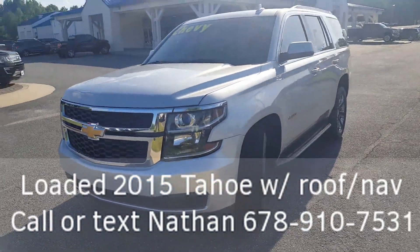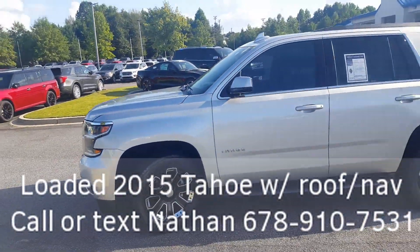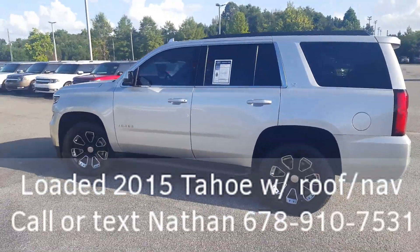Just wanted to do a little walk around so you can see the excellent condition the body is in. Nice set of tires and wheels, running boards, LT trim level.